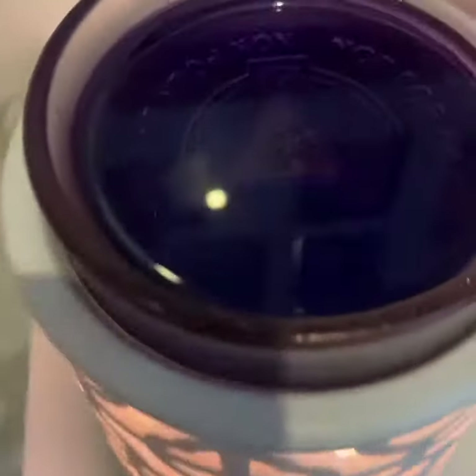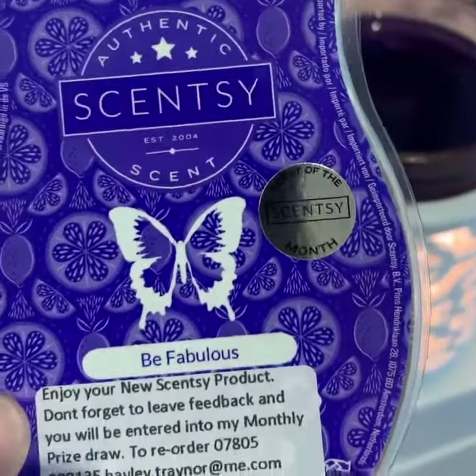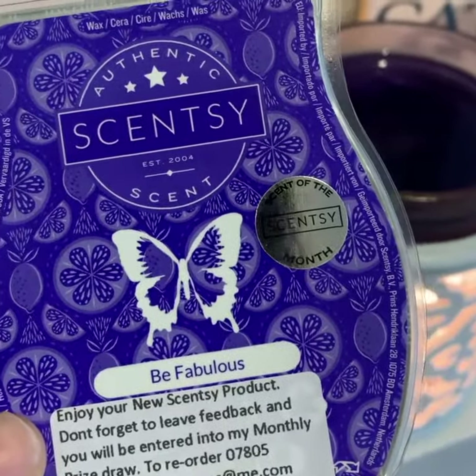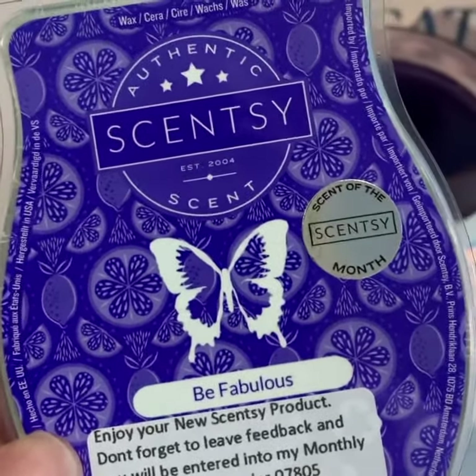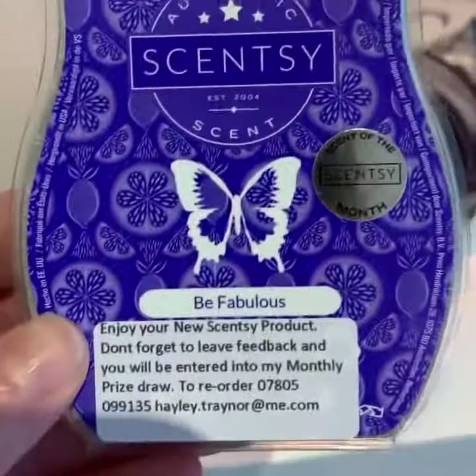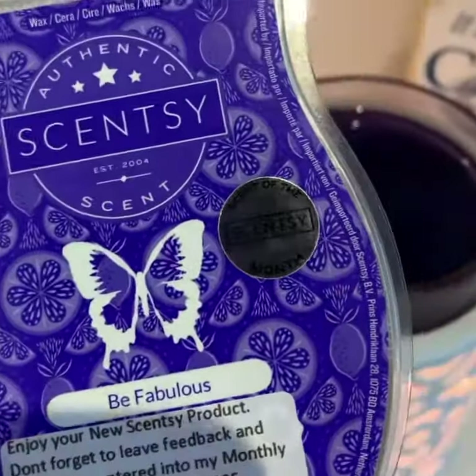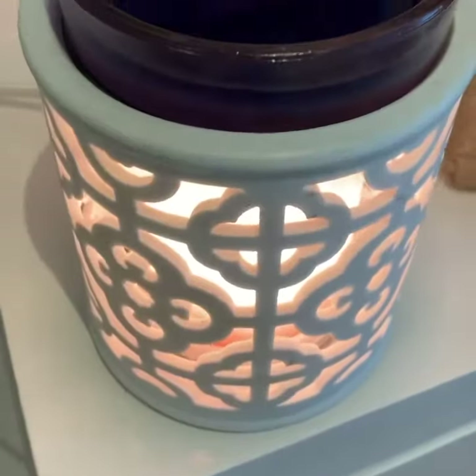Smells absolutely amazing. Super, super citrusy. It's got limoncello and sugared musk. You can smell oranges, lemons, limes. Super, super uplifting. It's a gorgeous fragrance — you can smell this as soon as you come into my home.